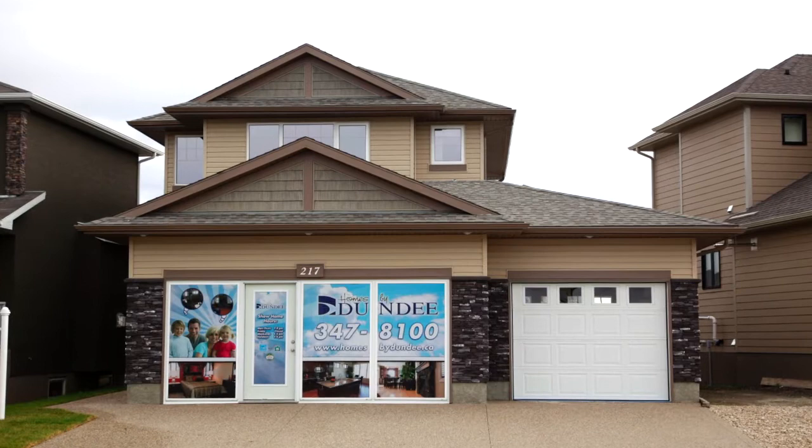Built in the heart of one of Regina's newest subdivisions, located at 217 Brookview Drive in Fairways West.